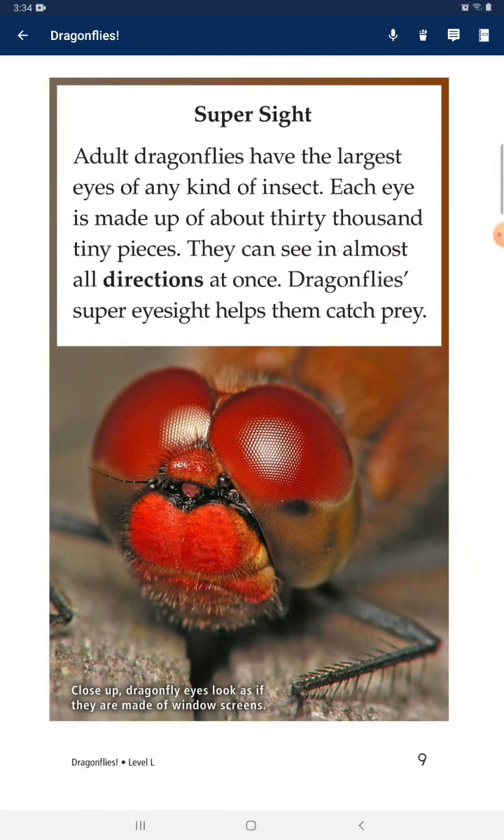Super Sight: Adult dragonflies have the largest eyes of any kind of insect. Each eye is made of about 30,000 tiny pieces, and they can see in almost all directions at once. Dragonflies' super eyesight helps them catch prey.